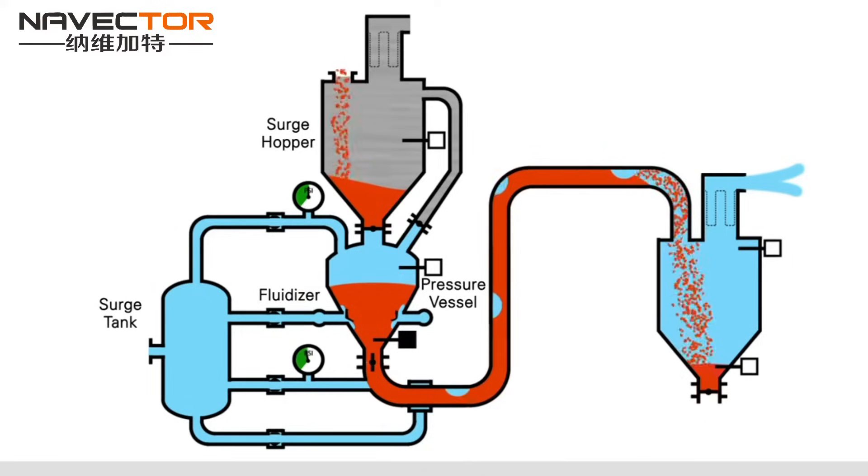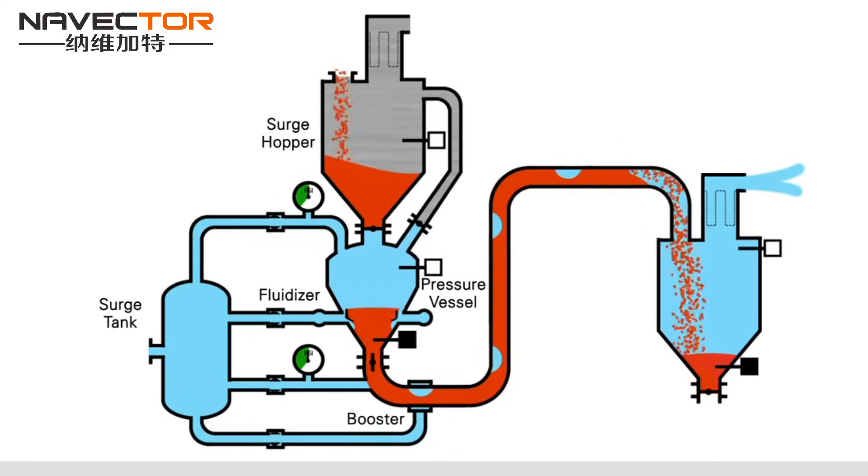Convey pressure is monitored. Boosters inject compressed air into the convey line if required. The product is pneumatically conveyed in a dense phase state and collected in the destination bin. Product is separated from convey air through filter bags. Reverse pulse cleaning keeps the filter bags running at maximum efficiency, and clean air is exhausted through the filter.